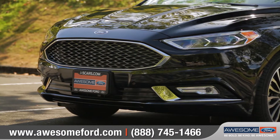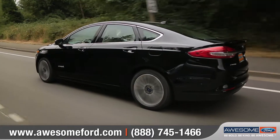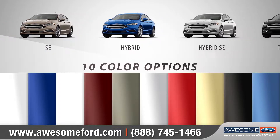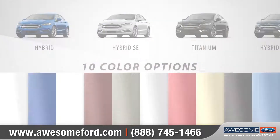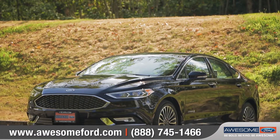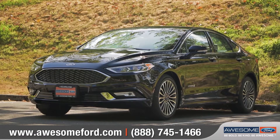The 2018 Fusion lets you follow your own road to freedom and discovery. With 10 stunning models and an array of bold colors to choose from, we can help you customize your purchase to meet your exact needs. So come down and see us and check out the 2018 Ford Fusion.